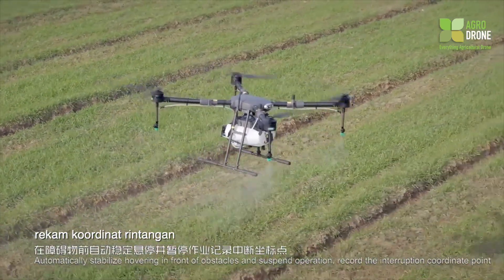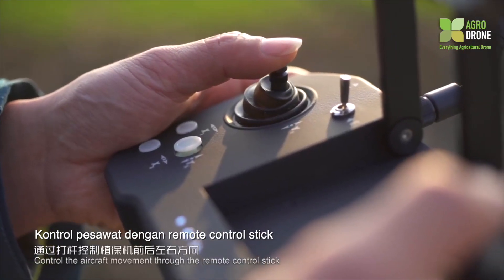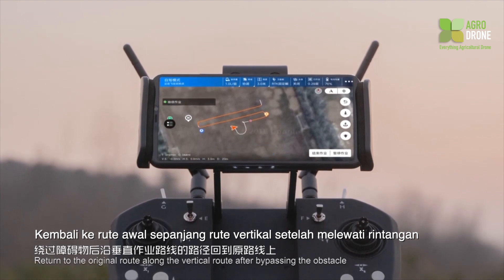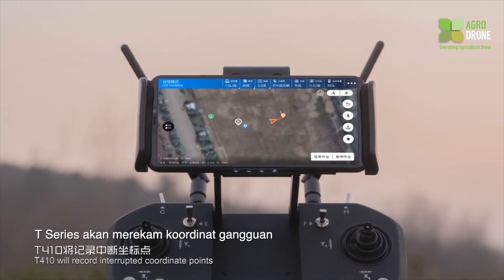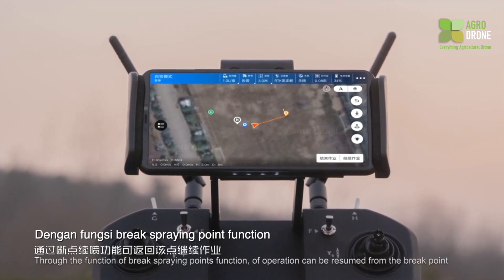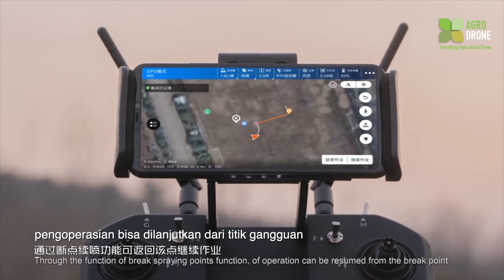The T410 automatically stabilizes and hovers in front of obstacles, suspending operation and recording the interruption coordinate point. The operator can control aircraft movement through the remote control stick to bypass the obstacle and return to the original route. If operation is quit mid-flight, the T410 records the interrupted coordinate point, and through the brake spraying point function, operation can be resumed from the brake point.